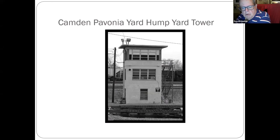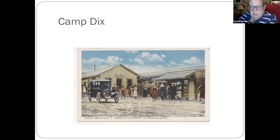Pavonia Yard, Camden — the hump yard tower where they switched trains over the hump to divide them up to go to other destinations. That's no longer there. Trains past Pemberton also went to Fort Dix, which used to be Camp Dix. A lot of troop trains ran out of Fort Dix during wars and conflicts.